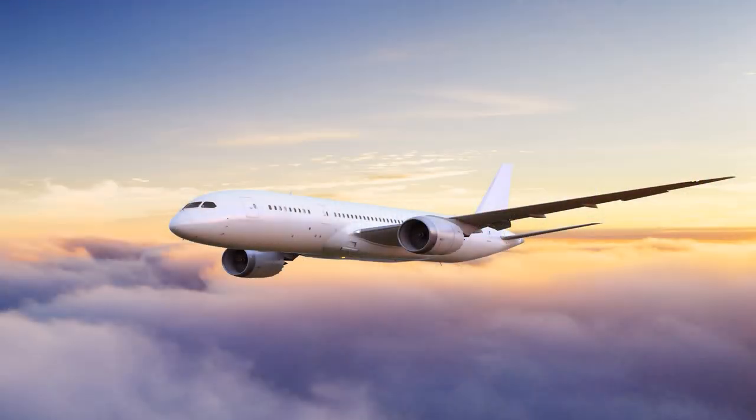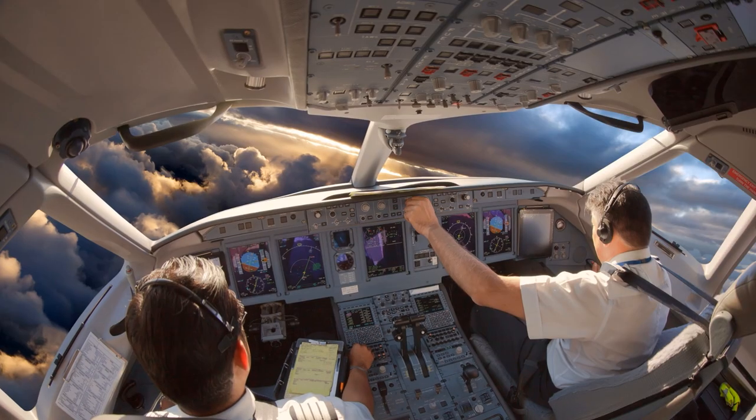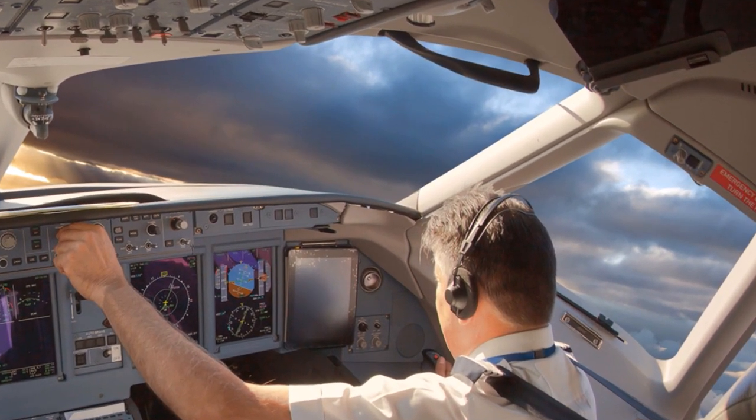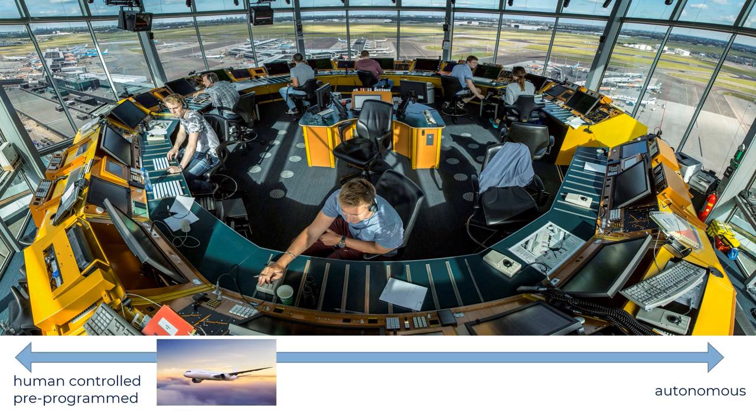Each time we hop on a plane, we put our lives in the hands of other people. The plane's flight route is programmed before takeoff and the pilots must ensure we arrive at our destination safely. But pilots can't ensure safety on their own — they must speak with the air traffic controllers. They monitor and decide when it's safe to land or takeoff to prevent collisions. So on the autonomy axis, passenger flight is still far to the left.